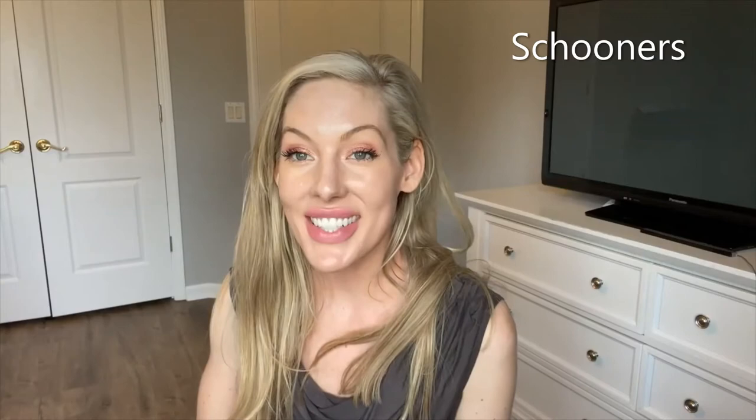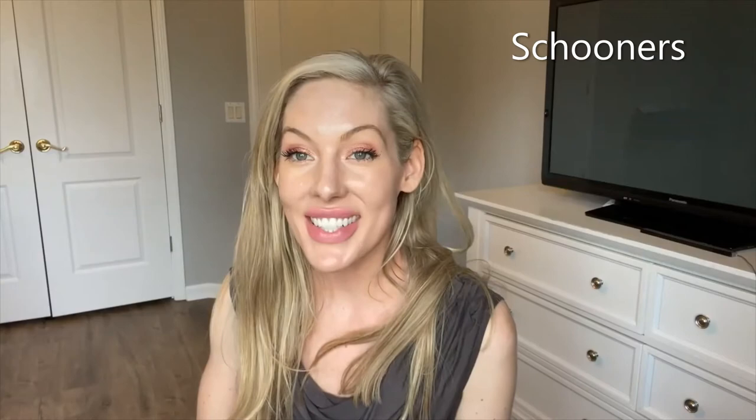Coming in at number three, Schooners. They are known as the last local beach spot. It's open air casual dining and it overlooks the Gulf of Mexico. I recommend the Grouper Sandwich, but they have awesome seafood and great cocktails. This is a really good place for lunch or dinner. Usually for dinner they have live music or you can play volleyball on the beach. It's one of my favorite places and it's very laid back and casual.